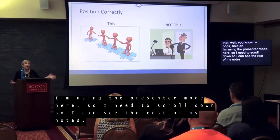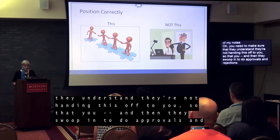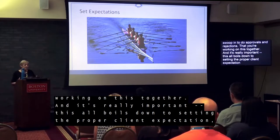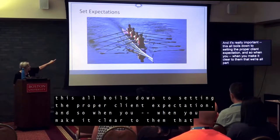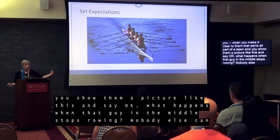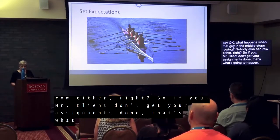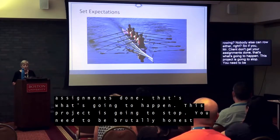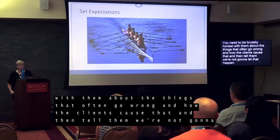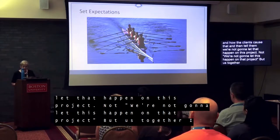You need to make sure they understand they're not handing this off to you so they can swoop in to do approvals and rejections — you're working on this together. This all boils down to setting the proper client expectation. When you make it clear that we're all part of a team, you can show them a picture like a rowing team and say: what happens when that guy in the middle stops rowing? Nobody else can row either. If you don't get your assignments done, this project is going to stop.